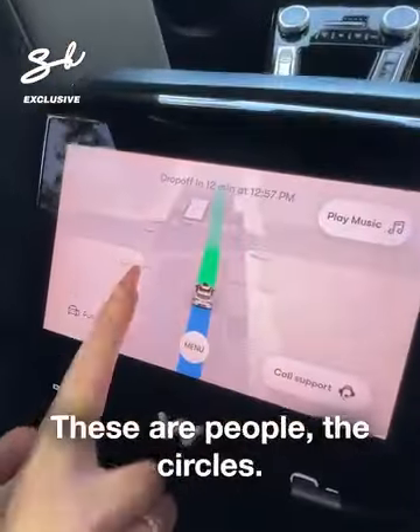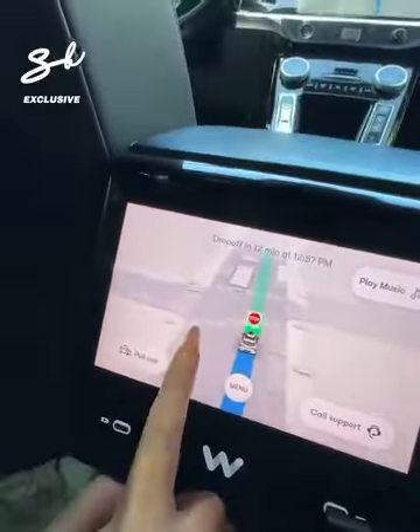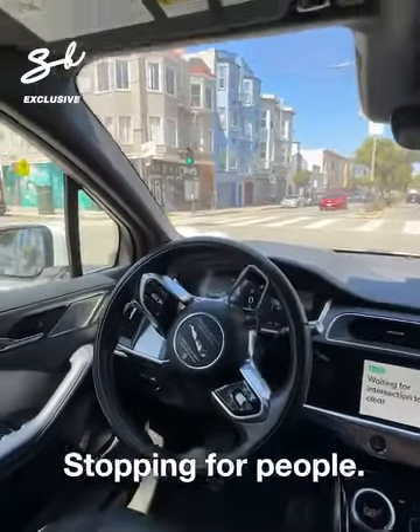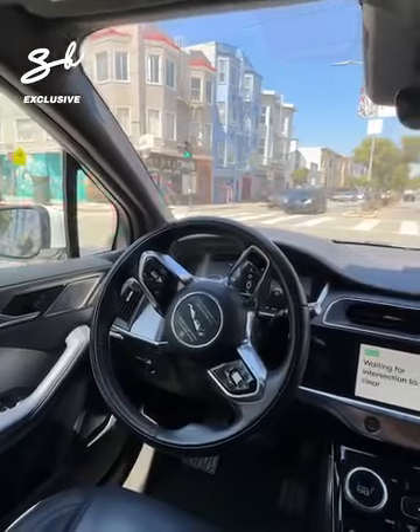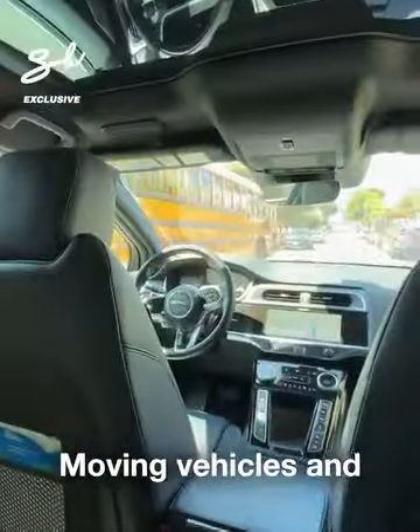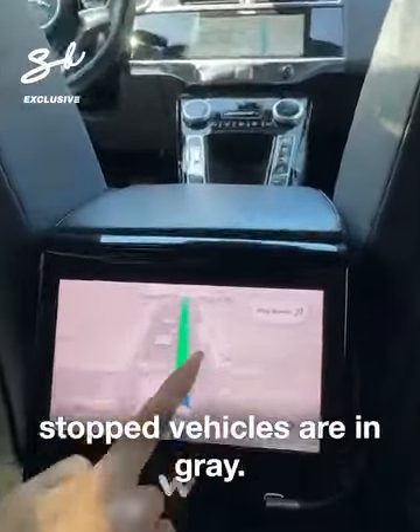So here it detects everything. These are people, the circles. Look, we're now at a stoplight — stopping for people. Moving vehicles and stopped vehicles are shown in gray.